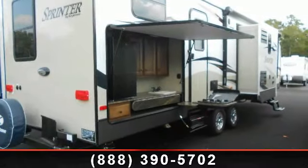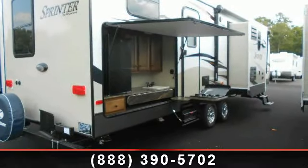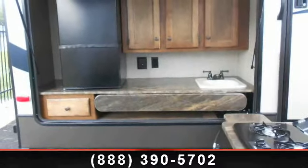Call or click to ask the dealer about this unit. We are sure to have the recreational vehicle that's right for you. Click on the link below!